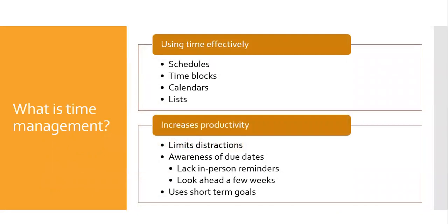First, we look at what time management is. It is using time effectively. This is usually done by using schedules, time blocks, calendars, and lists. Time management increases productivity by limiting distractions, making you aware of due dates, and using short-term goals.